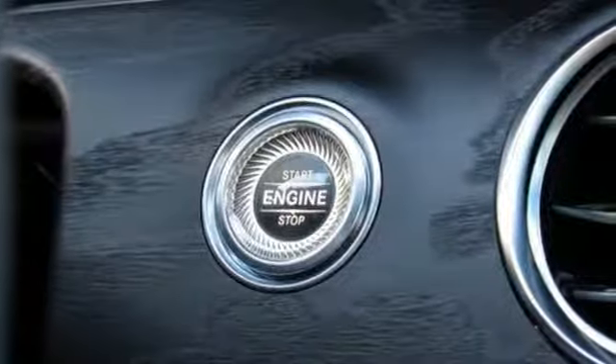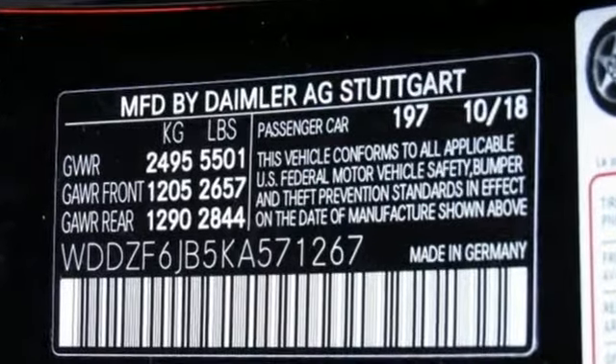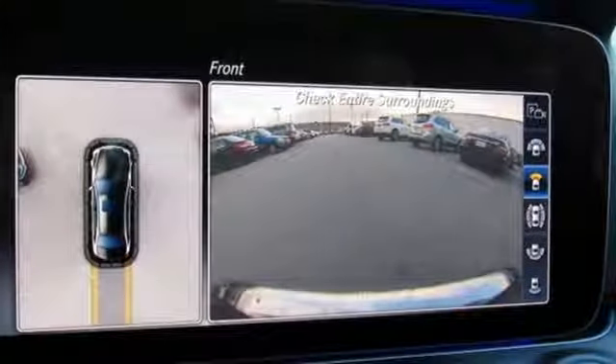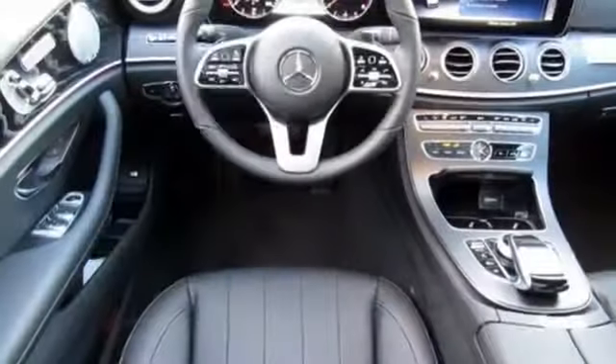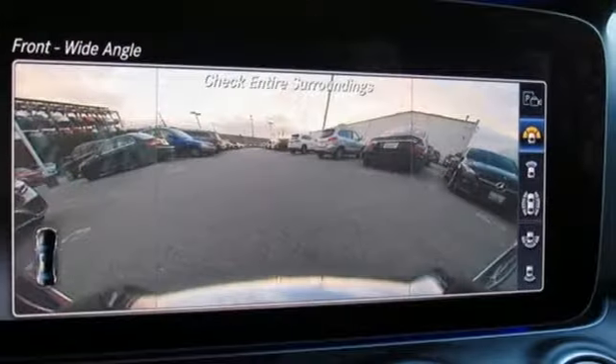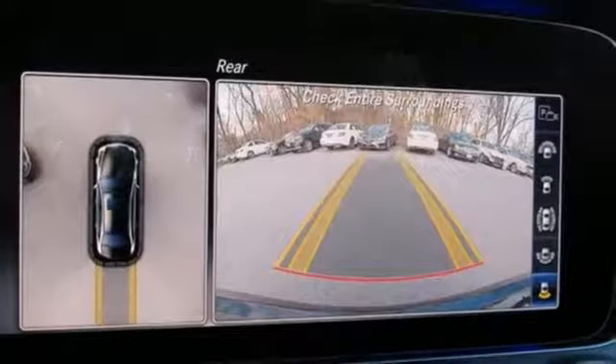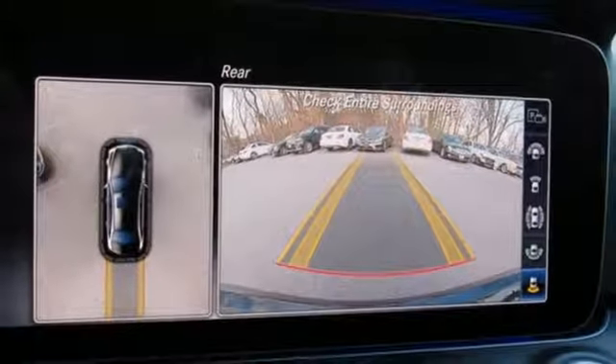It's well-equipped with the features you need: streaming audio, power heated mirrors, dual-zone climate control, configurable instrument gauges, auto-dimming mirrors, driver memory seats, twin-turbo V6 engine, power sliding and tilting sunroof, sports suspension, and automatic transmission.